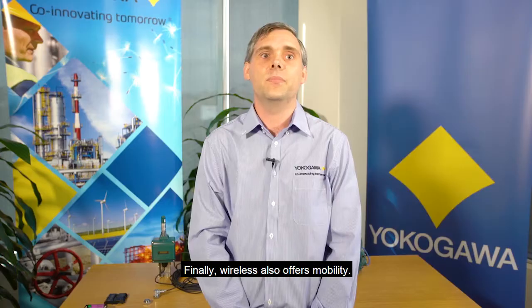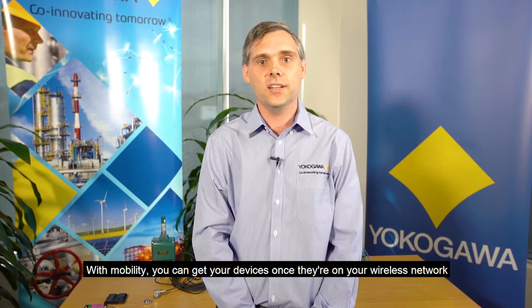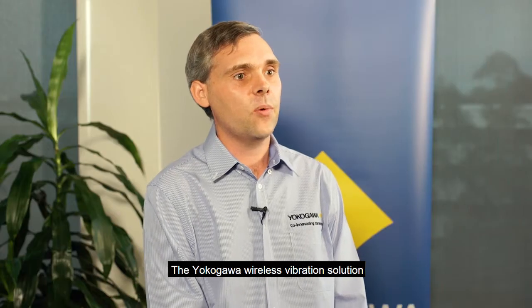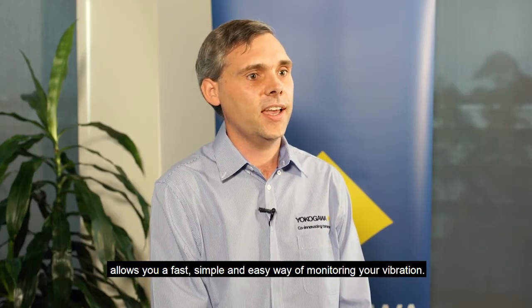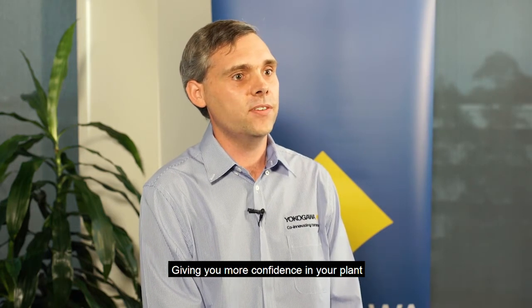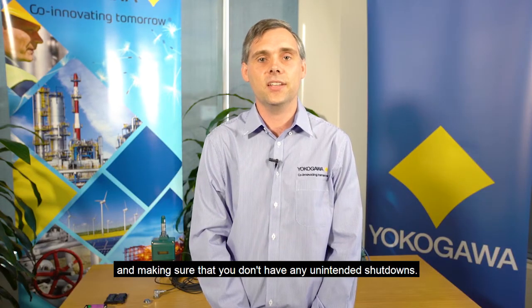Finally, wireless also offers mobility. With mobility you can get your devices, once they're on your wireless network, and move them to various locations around your plant. The Yokogawa wireless vibration solution allows you a fast, simple and easy way of monitoring your vibration, giving you more confidence in your plant and making sure that you don't have any unintended shutdowns.